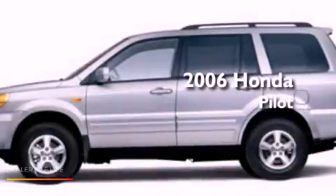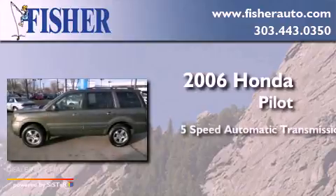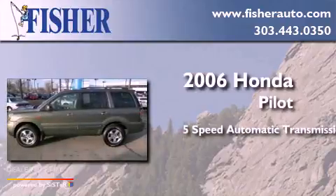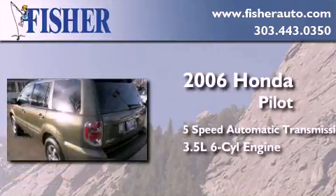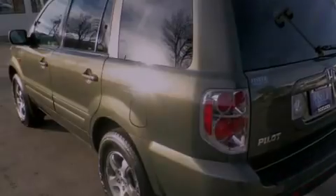This is a 2006 Honda Pilot. This crossover has a 5-speed automatic transmission, a 3.5-liter V6, 4-wheel drive, and a clean, non-smoker interior.